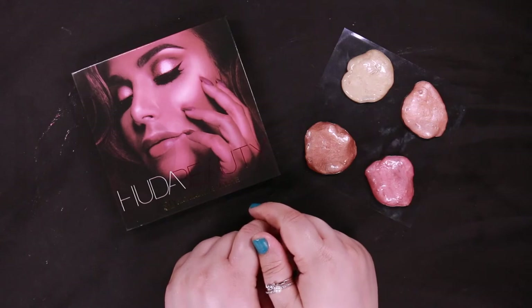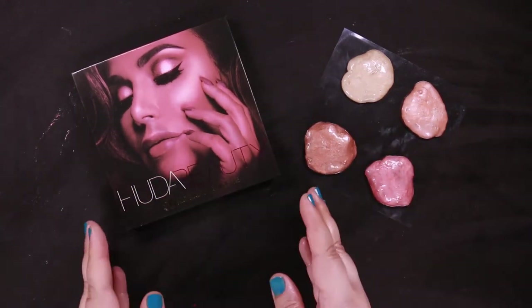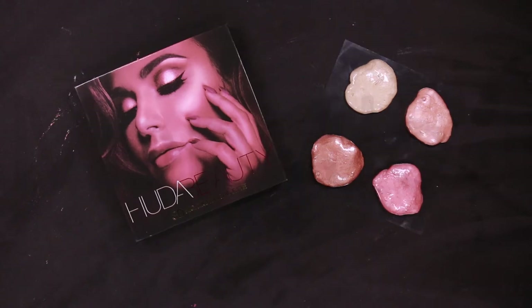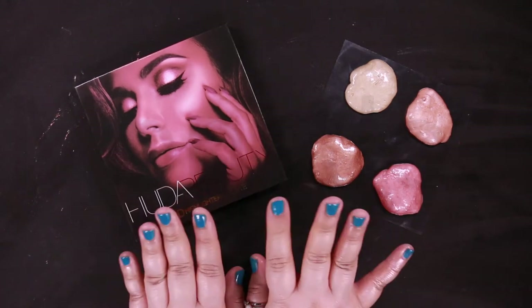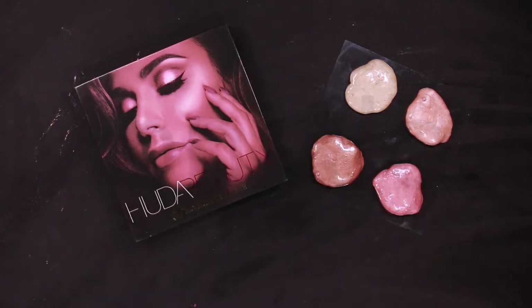Wonderfully buildable, the velveteen formulas melt into the slime to achieve a believable lit-from-within look, or create the most intense 3D slime finish. These are too exquisite to resist.